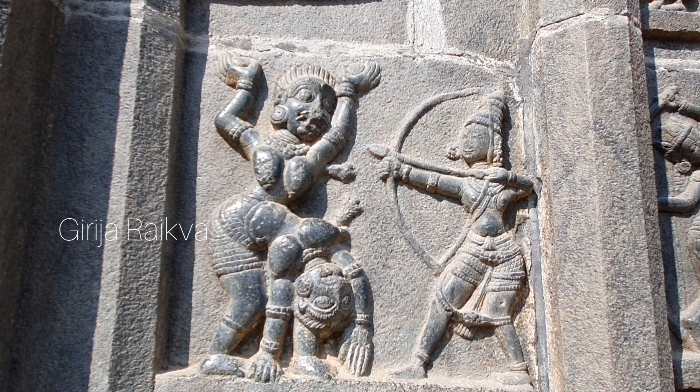Below is a very interesting panel. Here Rama is killing Tataka. It is creativity at its best — the sculptor has designed two actions in one frame. Rama is targeting his bow at Tataka, and in the next frame where she is falling, you can see an arrow on her chest.